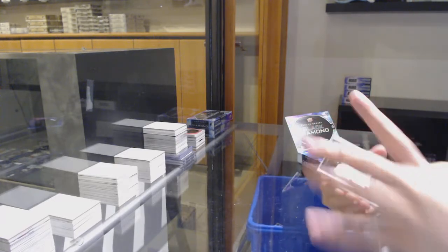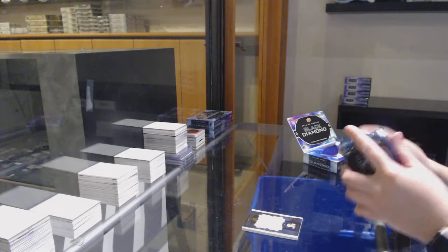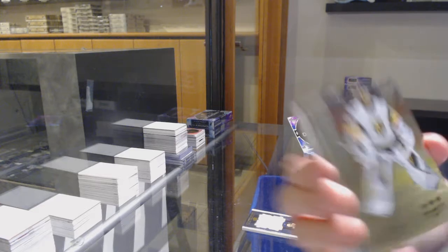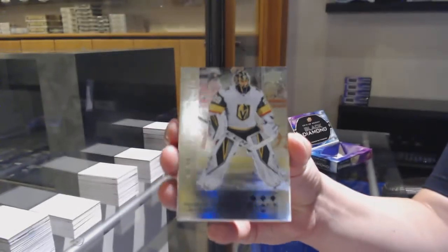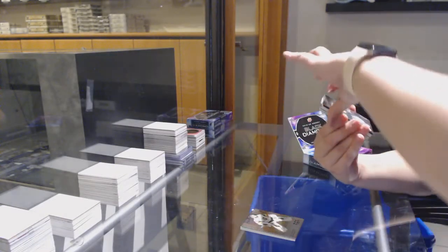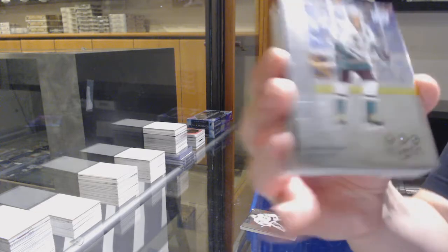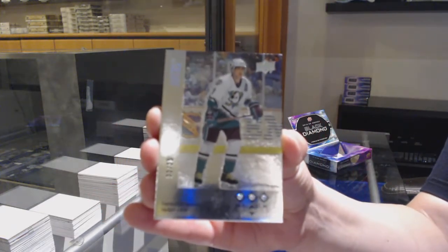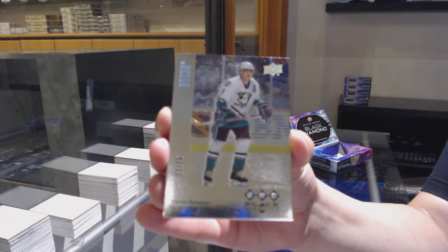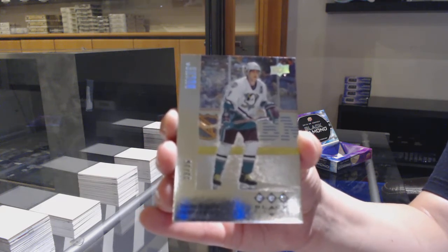We've got an extra Exquisite Jersey for the Nashville Predators, Dante Fabro. We've got a Retro, number 299 for Vegas, Marc-Andre Fleury. We've got a Retro Triple Diamond, number 225 for the Anaheim Ducks, Timu Salani, number 225 for the Ducks.